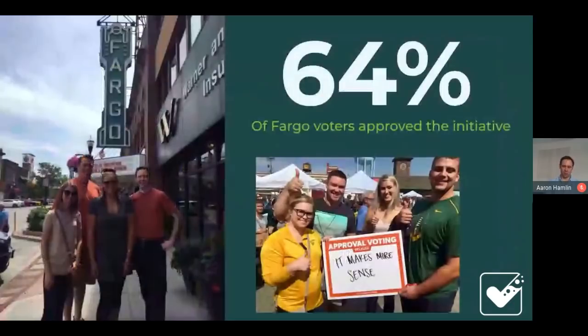We were successful in that campaign. Fargo, North Dakota, in 2018 — just this past November — became the first city ever to implement approval voting, and it will be used for the first time in the general election in 2020.